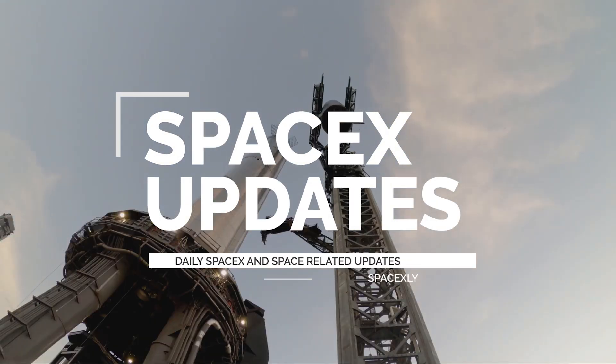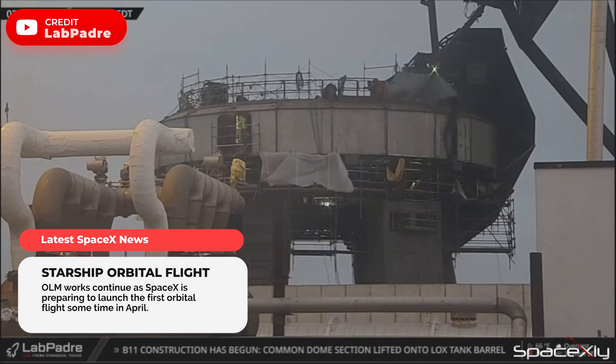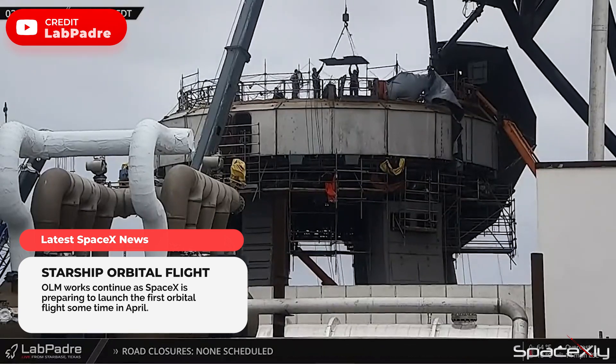Hey guys, welcome to another video of SpaceX Updates. Crews continue to prepare the orbital launch mount for the upcoming Starship test flight mission. We could see more steel plates added to the OLM, which I discussed in my last video.